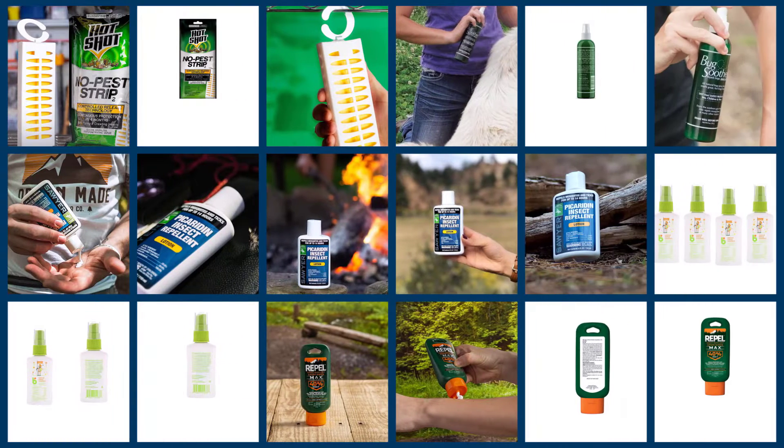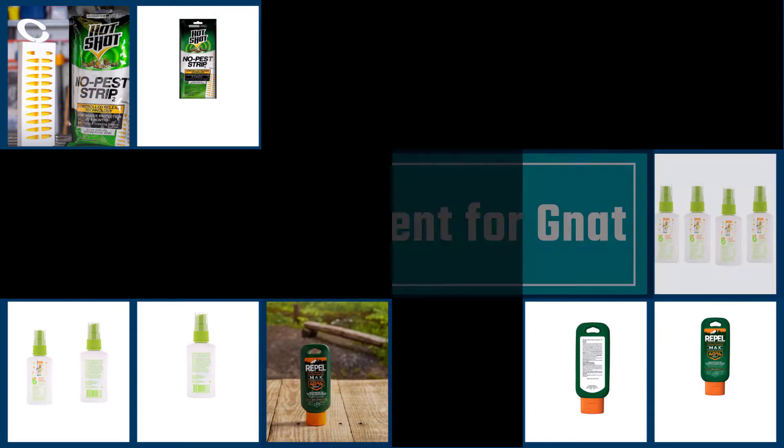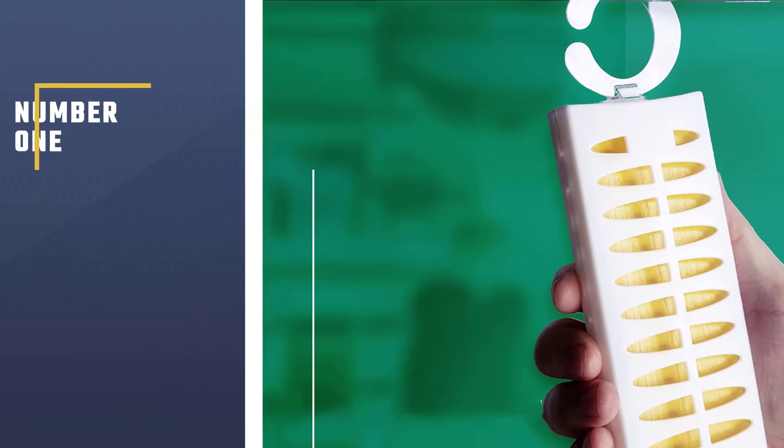We have put together a video of the five best repellents for gnats on the market. Let's get started to find the best one for you.